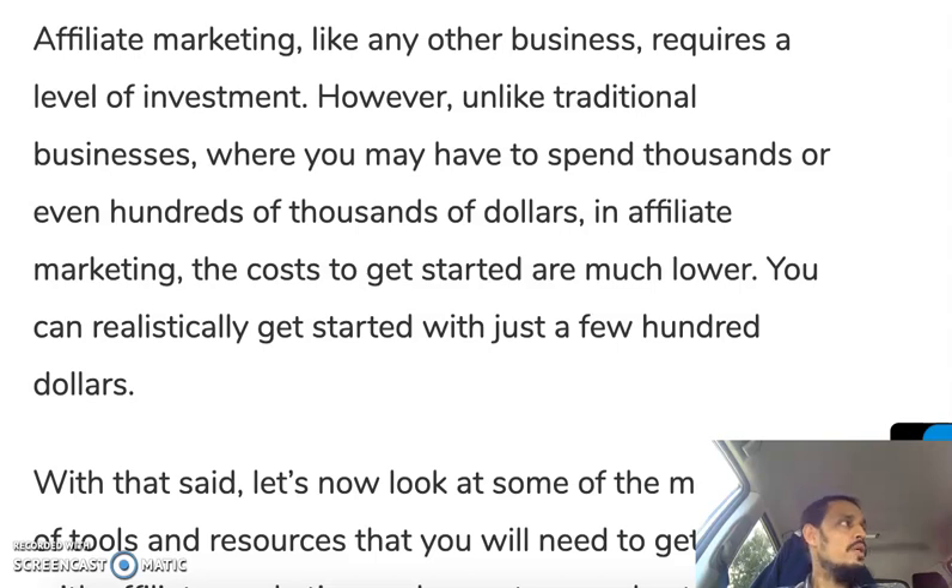Sometimes you get a lot of advice that you could start for free, which is true in some cases, but if you want to run a proper affiliate marketing business — a long-term, sustainable business — then there are some costs involved, because it's a business, and any business requires investment.